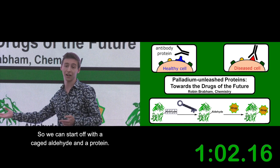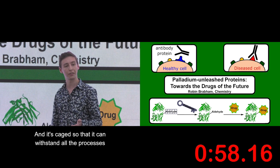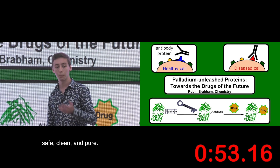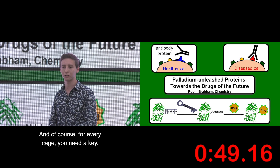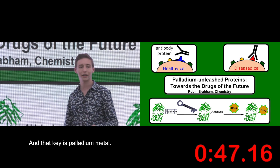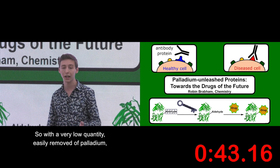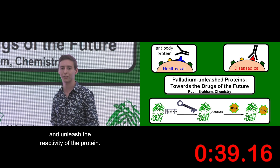We start off with a caged aldehyde in a protein. It's caged so that it can withstand all the processes that modern drug companies would use to make sure that it's safe, clean and pure. My key innovation is how to uncage the aldehyde. And of course, with every cage you need a key — and that key is palladium metal. With a very low quantity, easily removed, of palladium, we can unlock and uncage this aldehyde and unleash the reactivity of the protein.